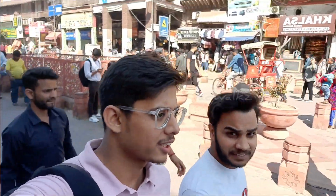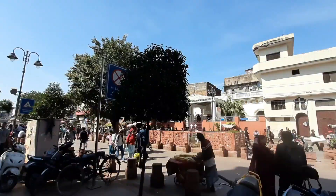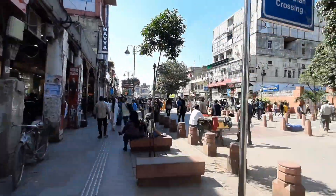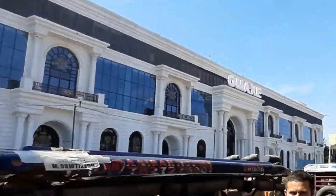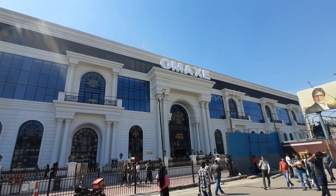Hi, welcome back everybody to my YouTube channel. I am recording this video inside Chani Chauk - you can see this is Chani Chauk walking street. There is no heavy motor vehicle allowed here so you can see a lot of riders here. But today I am going to explore a brand new mall which is called Omex. Let's go inside and I will show you how it looks.